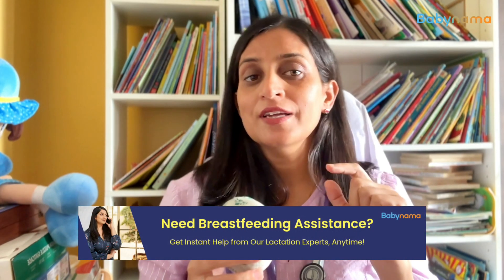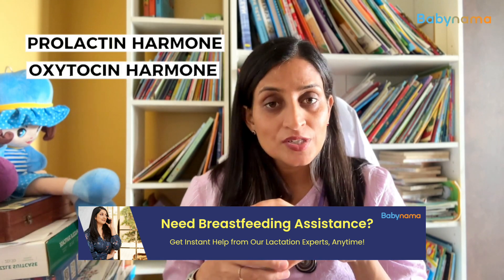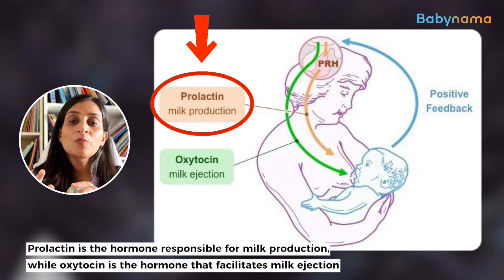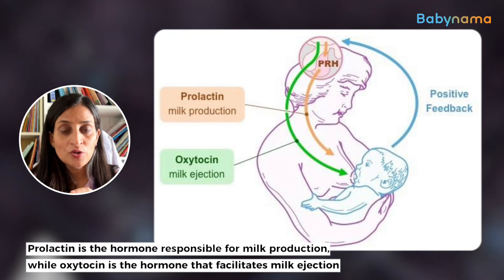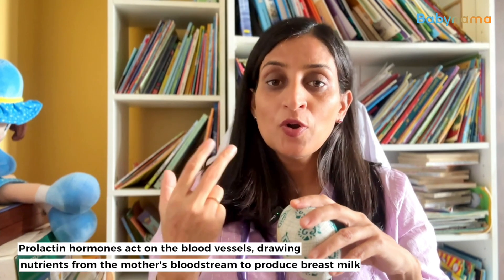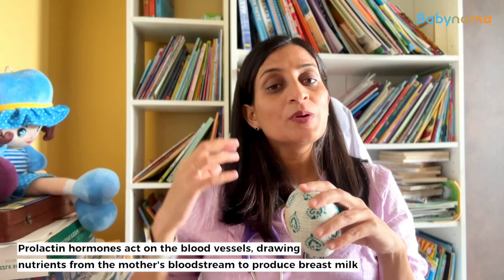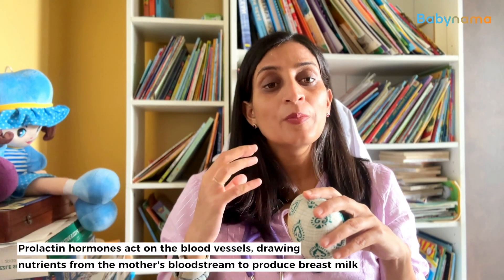One part of this gland will secrete two hormones: prolactin hormone and oxytocin hormone. Prolactin hormone is a milk production hormone. Oxytocin hormone is a milk ejection hormone. So prolactin hormone works on the blood vessels and, from the mother's blood, it will make breast milk.